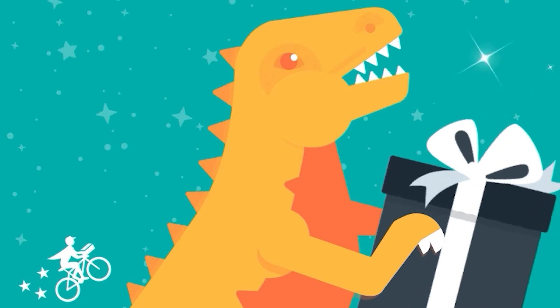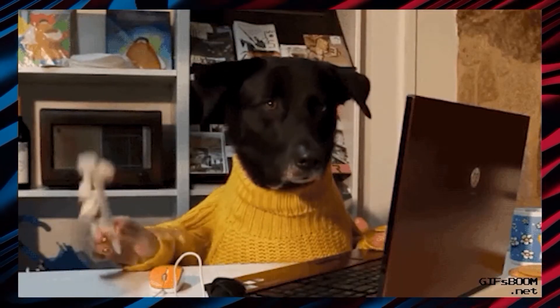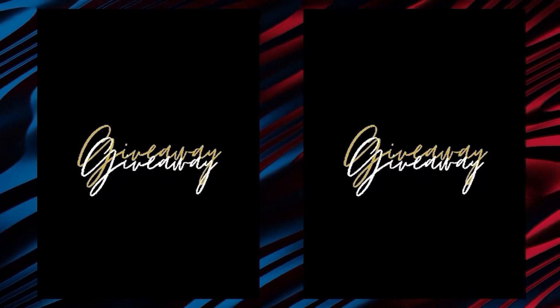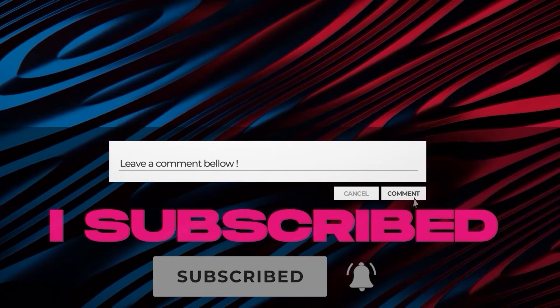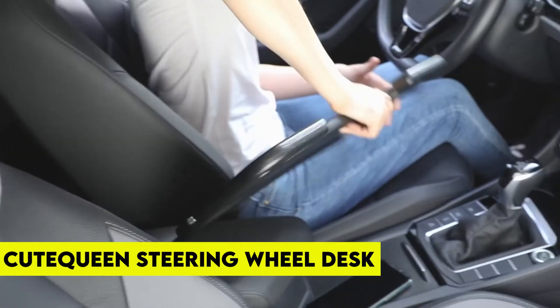An important announcement: we've started an Amazon gift card giveaway where we select one person every month and give them a free Amazon gift card. To enter, all you have to do is subscribe to our channel and comment 'I subscribe' down below in the comments. One lucky winner from the comments will be selected and given a free Amazon gift card at the end of the month.